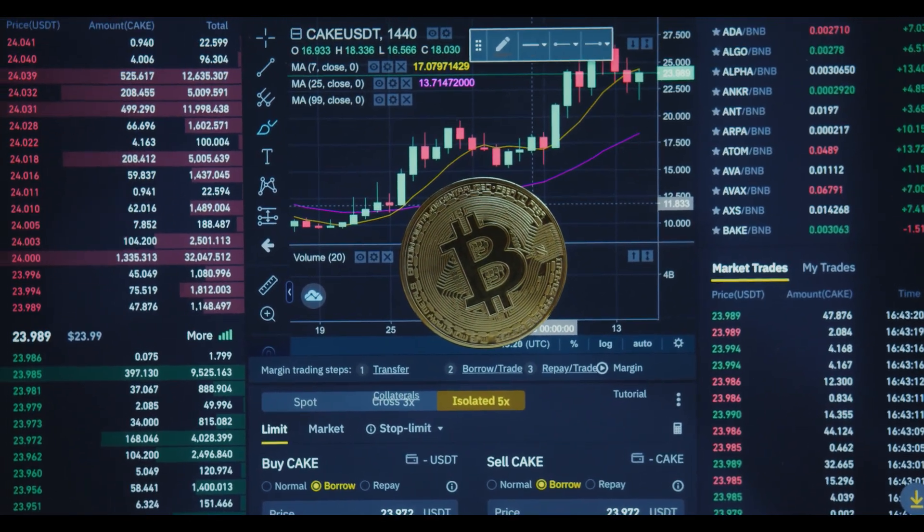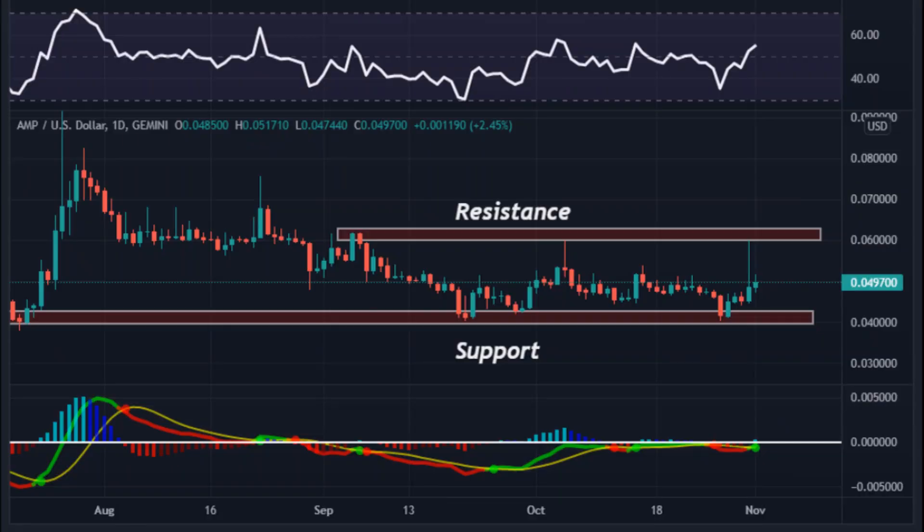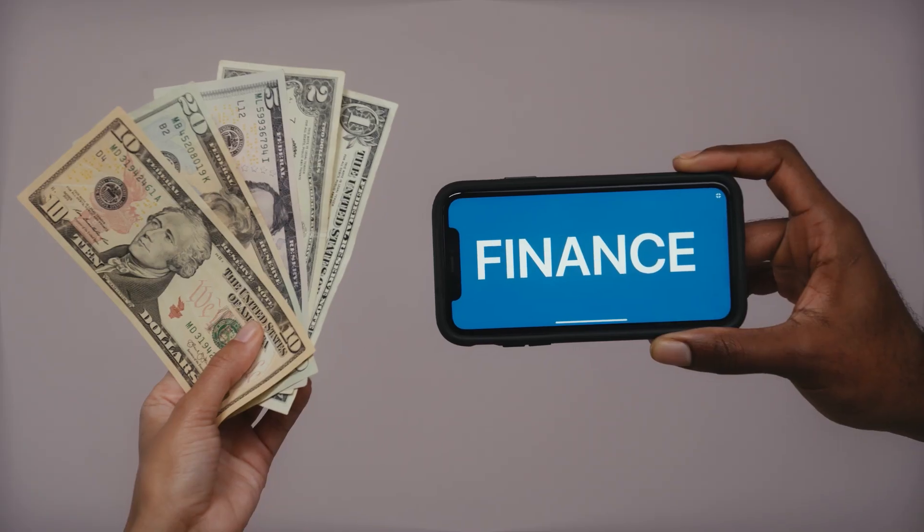The daily price chart of AMP token is on the rise. Depending on the price movement, the support range is between $0.040 and $0.042. On the flip side, the resistance area that you should be looking for is at $0.060 to $0.062.